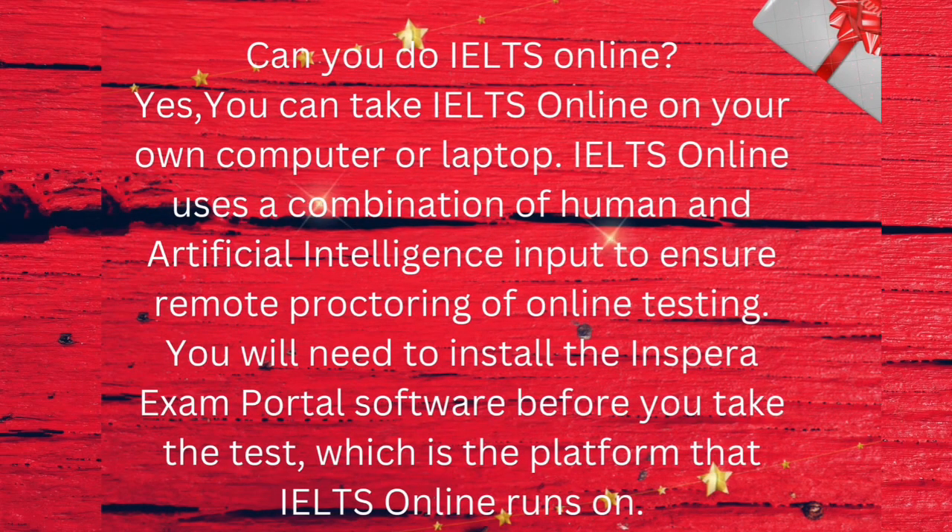Can you do IELTS online? Yes, you can take IELTS online on your own computer or laptop. IELTS online uses a combination of human and artificial intelligence input to ensure remote proctoring of online testing. You will need to install the INSPRA exam total software before you take the test, which is the platform that IELTS online runs on.